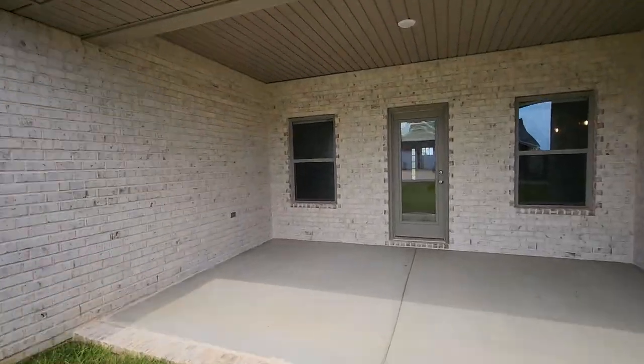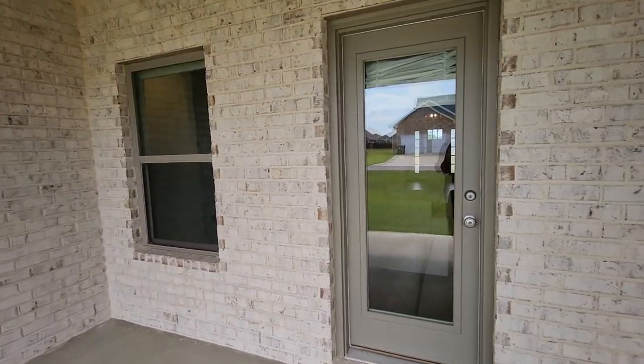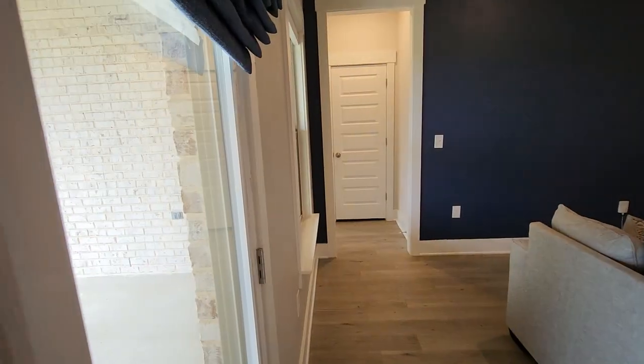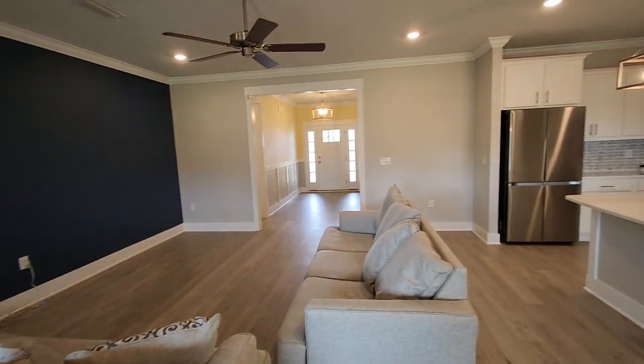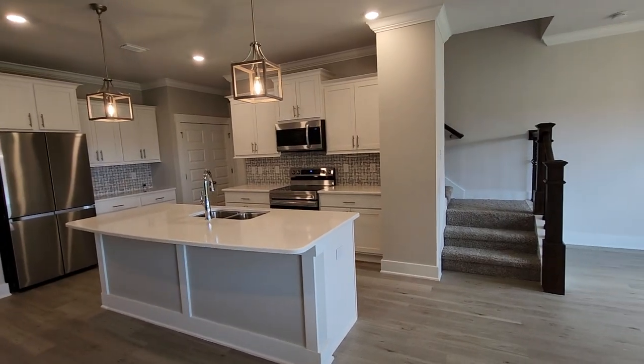So again, we are here at 2425 O'Katy Lane, Cantonment, Pensacola, 32533, in the Carrington subdivision. A beautiful five-bedroom, three-bath home. Y'all come feast your eyes — it's very nice.